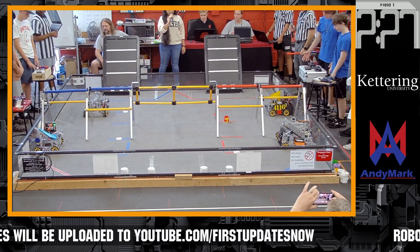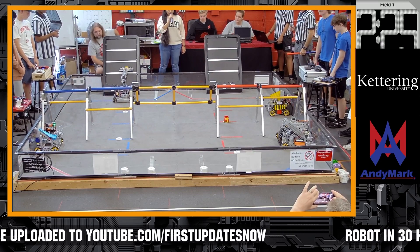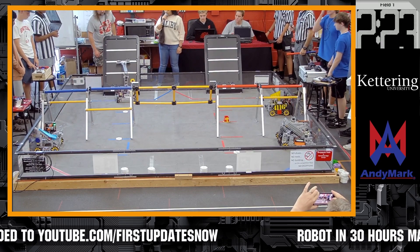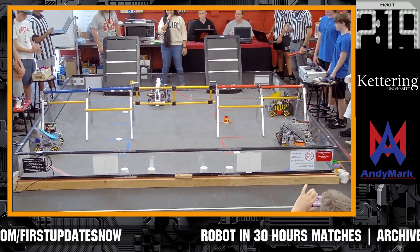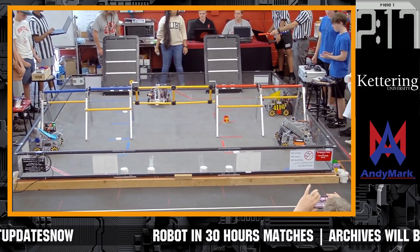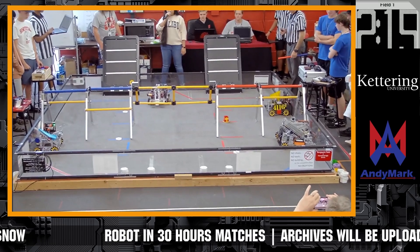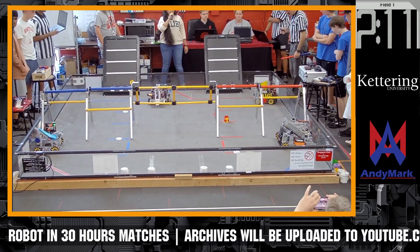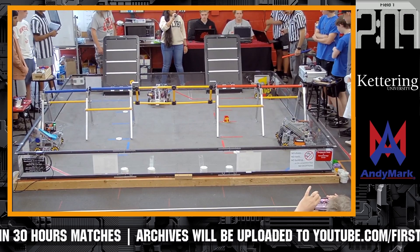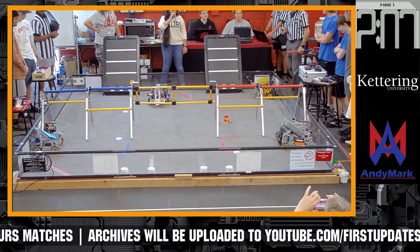We have started off with Autonomous and we've got slight movement from Volta, and we've got a successful first yellow pixel on the board from Autonomous. It's parked, and it's parked as well. Now we just wait for 13 seconds. And we got surprise movement from Volta and they are parked.